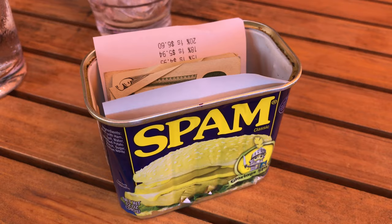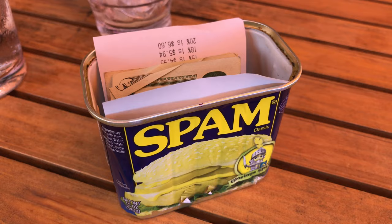One thing you might not know about Hawaiians is they love Spam, and so they would bring the bill to you in an empty Spam can.